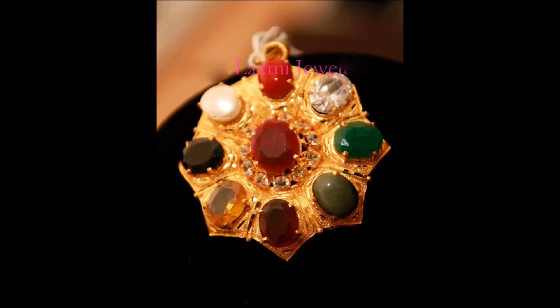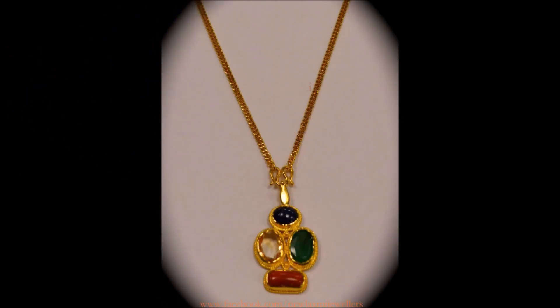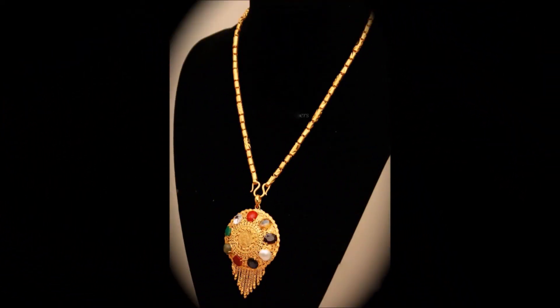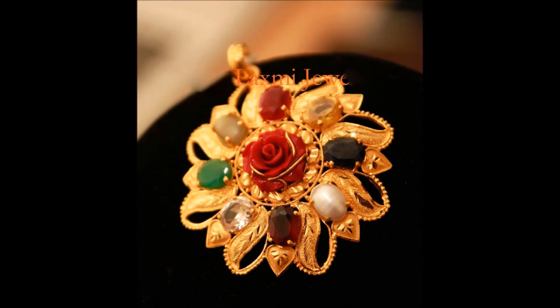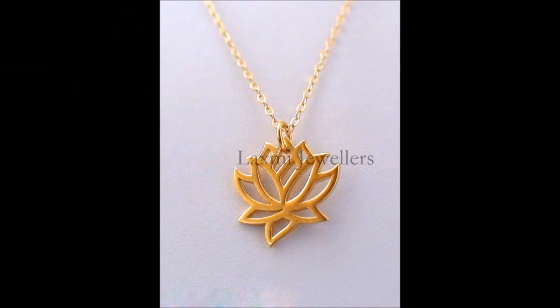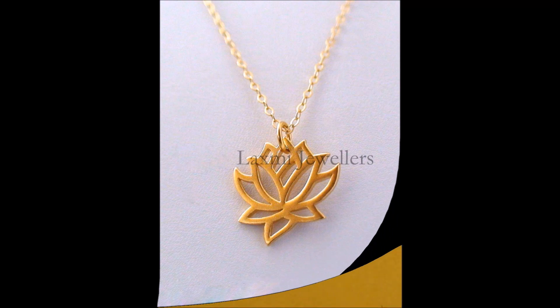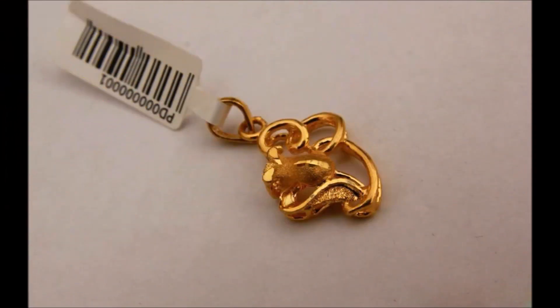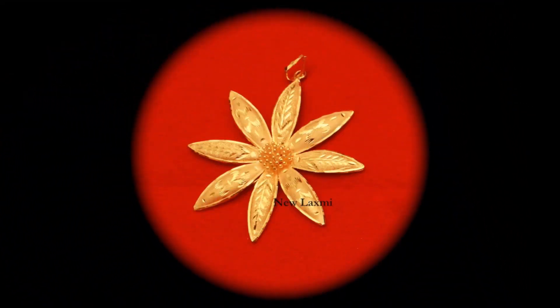Daily and regularly we upload different styles of gold jewelry items on our Today Fashion YouTube channel — gold jewelry items such as necklaces, chains, mangal sutras, earrings, nose pins, pendants, anklet designs, bangle sets, dress collections, saree collections, and blouse designs. This many varieties of fashion-related videos we regularly upload.